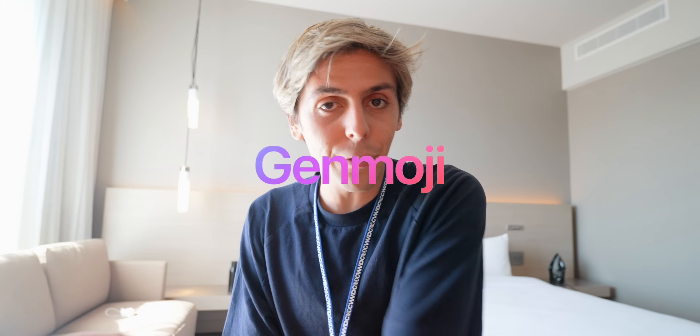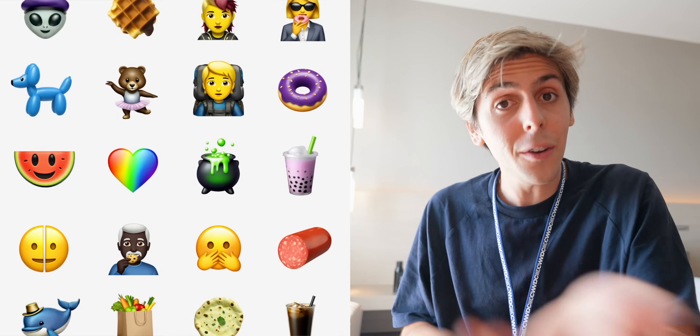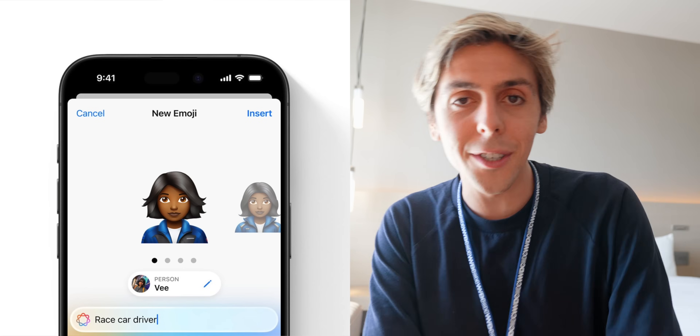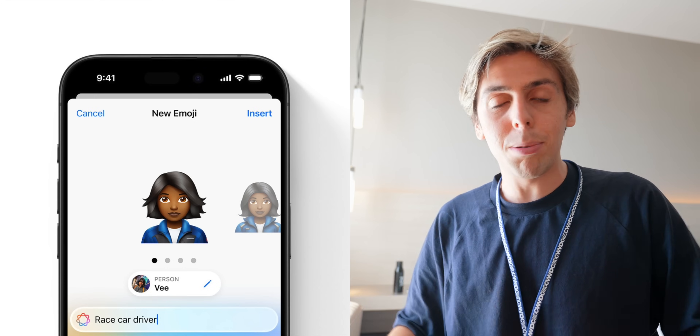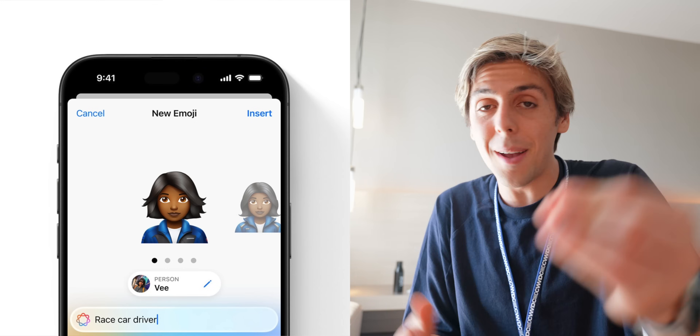What makes Genmoji truly different is that since Apple Intelligence knows who's in your photo library, you can literally ask it to make an emoji of mom riding a motorcycle, or Joss playing basketball — you can ask it whatever you want using your family and friends from your photo library.